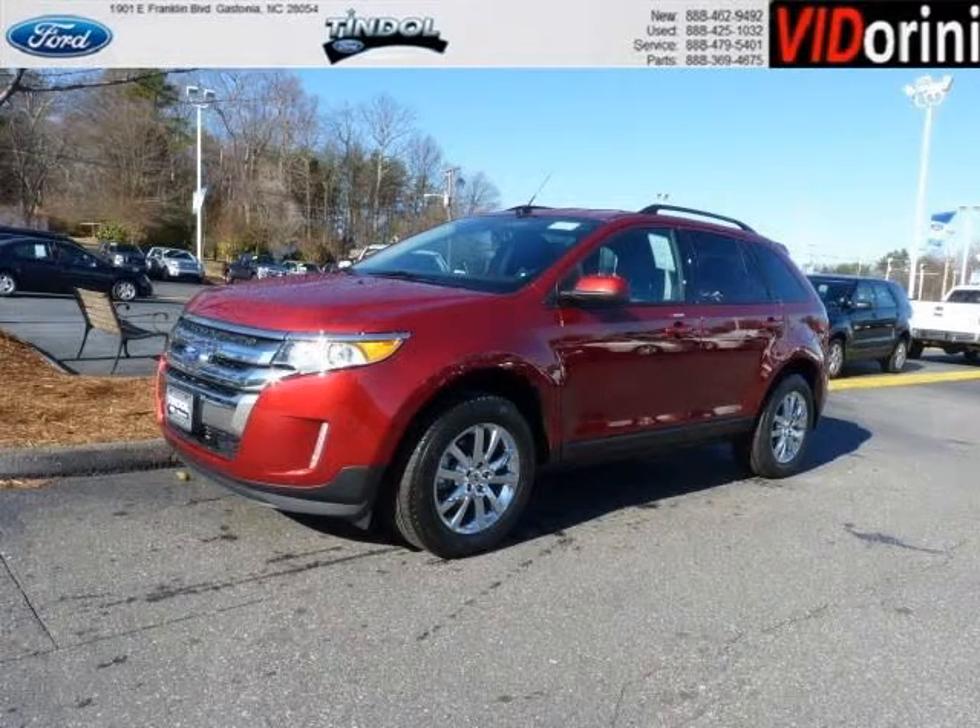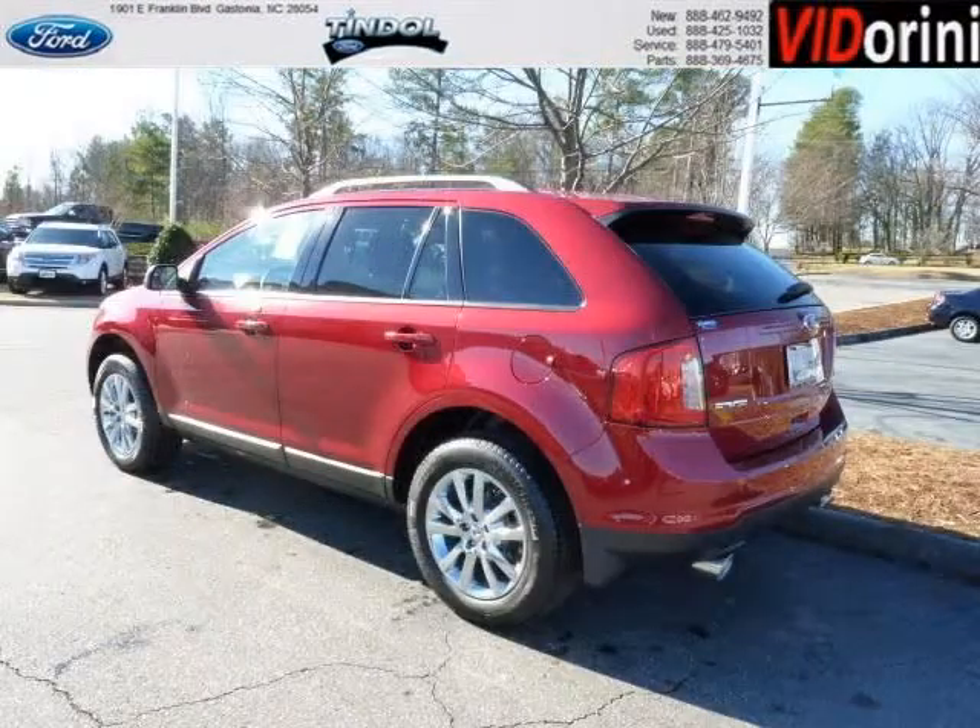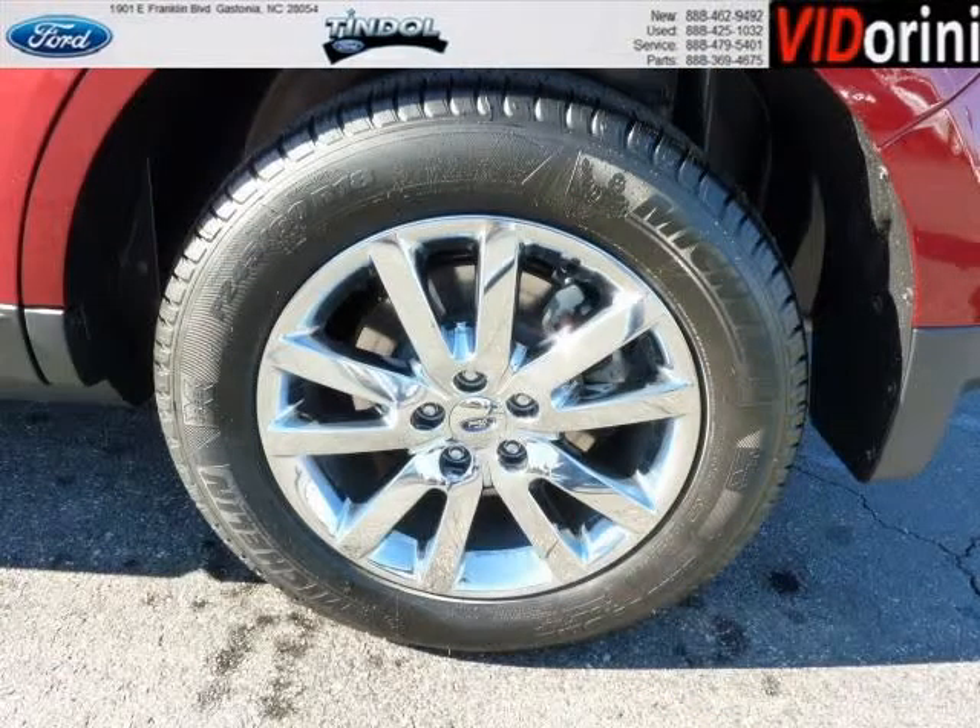Do you want to stretch your purchasing power? Well, take a look at this outstanding 2013 Ford Edge. This Edge would look so much better with you behind the wheel instead of sitting on our lot. And with climate control, automatic transmission, it's bound to sell fast. The airbags and Dolby stereo only makes it more attractive.